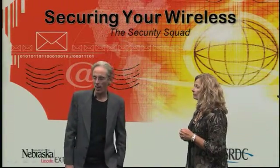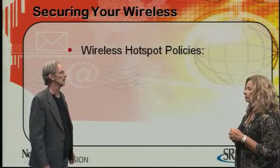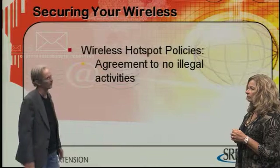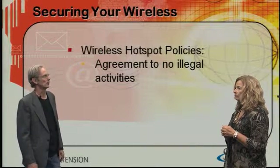It's not good. So, one solution is to set up a web page where the user has to agree not to do any illegal activity, like downloading pirated software or threatening government officials, while they're using your connection. This helps protect you as the provider of the wireless internet.